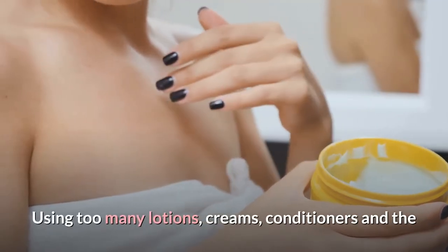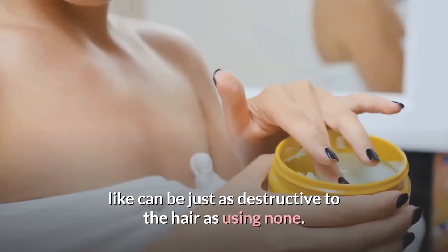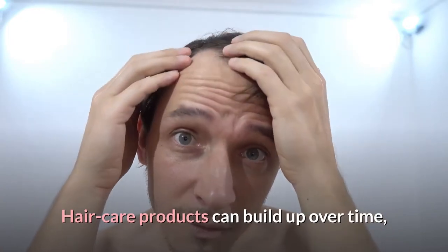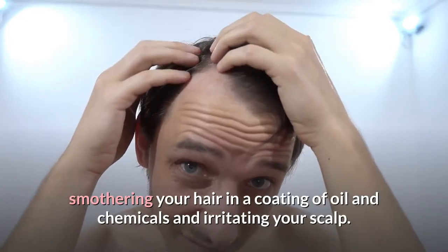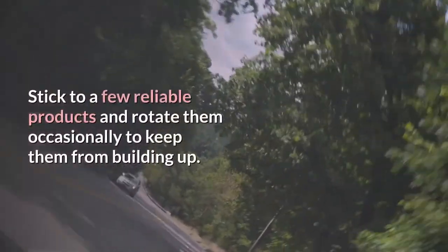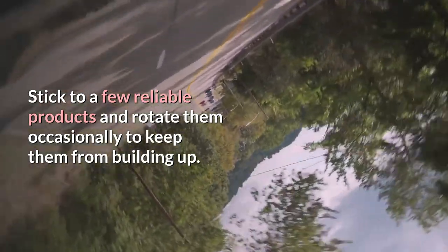Avoid overusing styling products. Using too many lotions, creams, conditioners, and the like can be just as destructive to the hair as using none. Hair care products can build up over time, smothering your hair in a coating of oil and chemicals and irritating your scalp. Stick to a few reliable products and rotate them occasionally to keep them from building up.